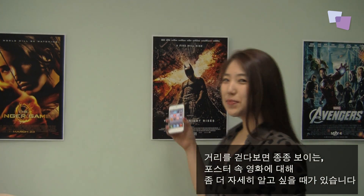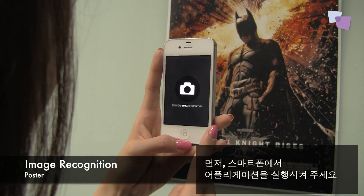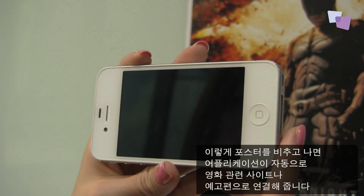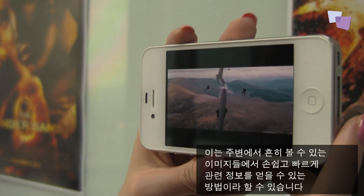Let's say you were walking around and found this movie poster and wanted to learn more about it. I'll show you how this works. Pick up your smart device and turn on the app, then point it at the poster. In a few seconds, you are redirected to a relevant website or the trailer, just like this. It's a shortcut approach from any image around you to its relevant information.